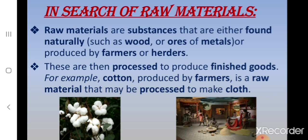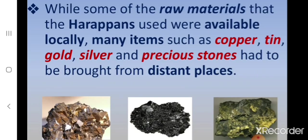We can take the example of cotton that is produced by farmers — it is a raw material that may be processed to make cloth. While some of the raw materials the Harappans used were available locally, many items such as copper, tin, gold, silver and precious stones had to be brought from distant places.